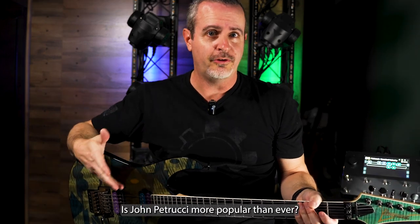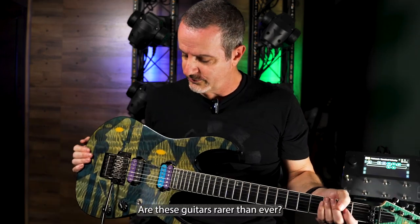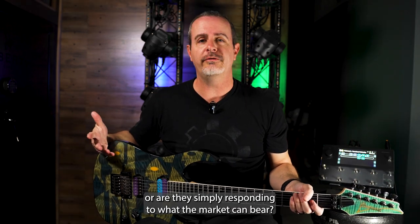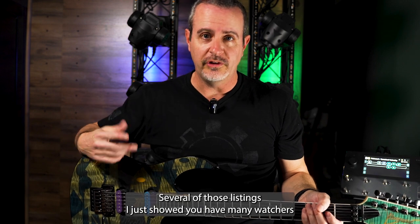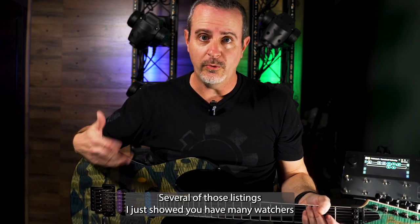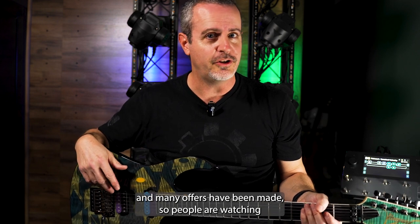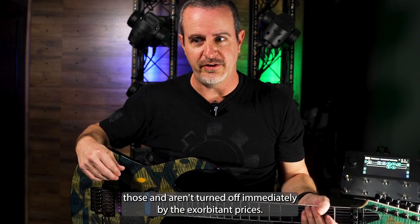Is John Petrucci more popular than ever? Are these guitars rarer than ever? Are the sellers super greedy or are they simply responding to what the market can bear? Keep this in mind: several of those listings I just showed you have many watchers and many offers have been made, so people are watching those and aren't turned off immediately by the exorbitant prices.